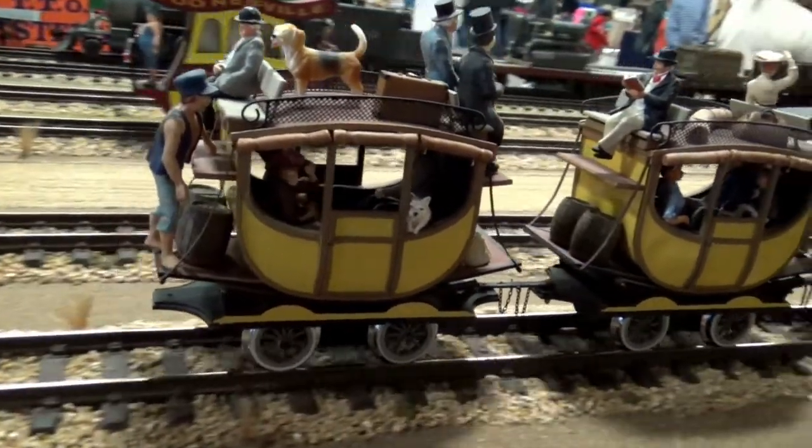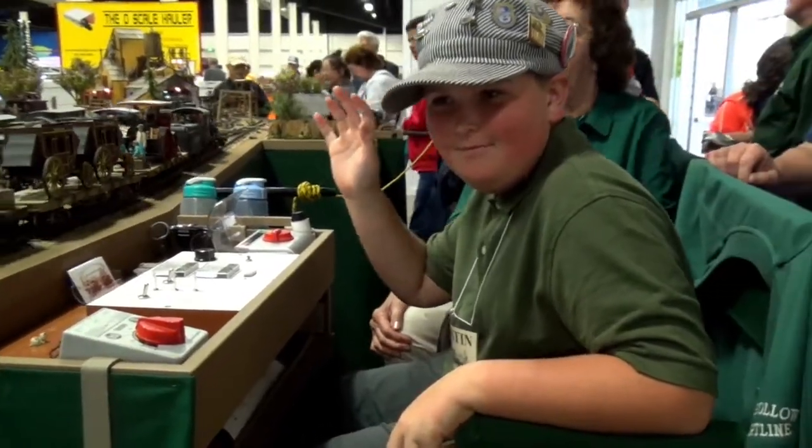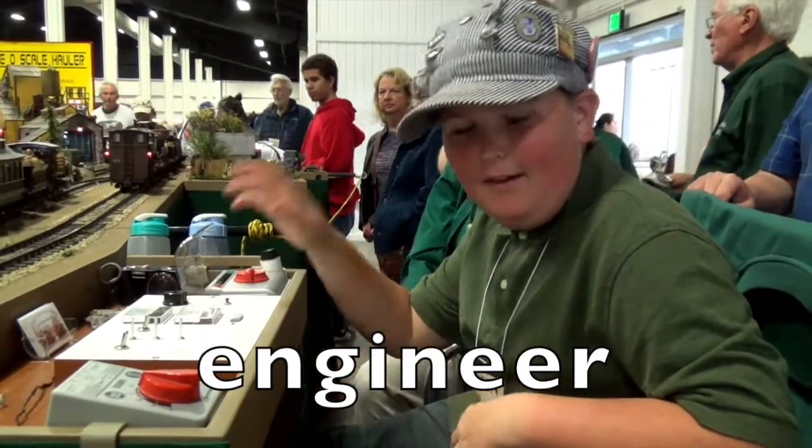And now I'm going to show you who's operating this train — he's the one running the trains! Say hi, Mr. Engineer! Hello! Say hi to the boys and girls all over the world! Hello!